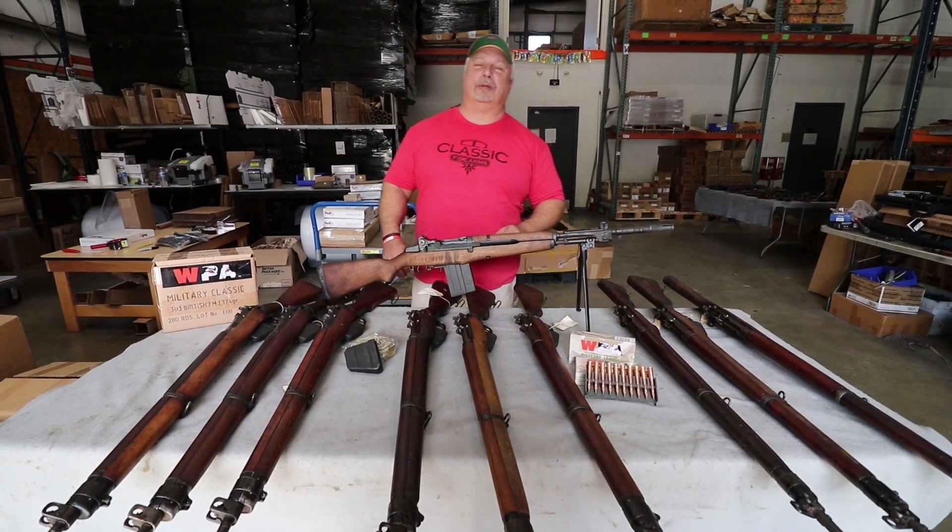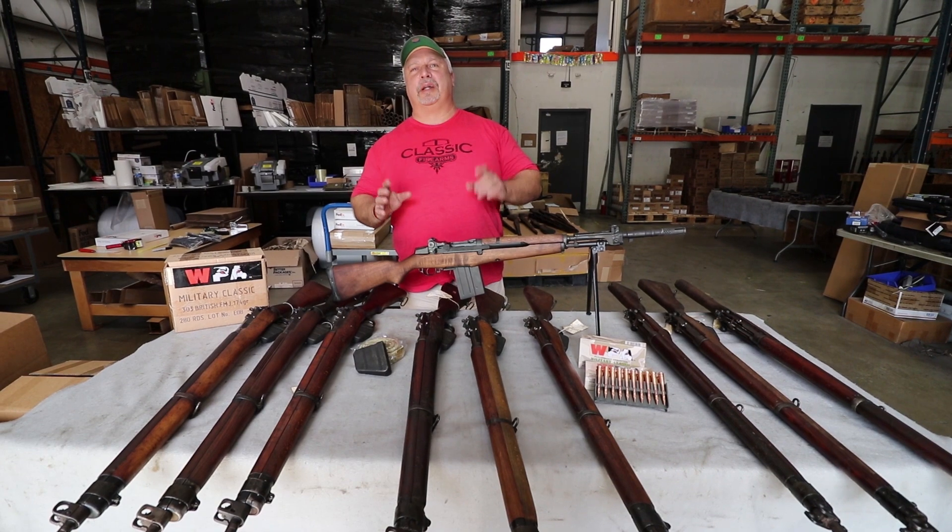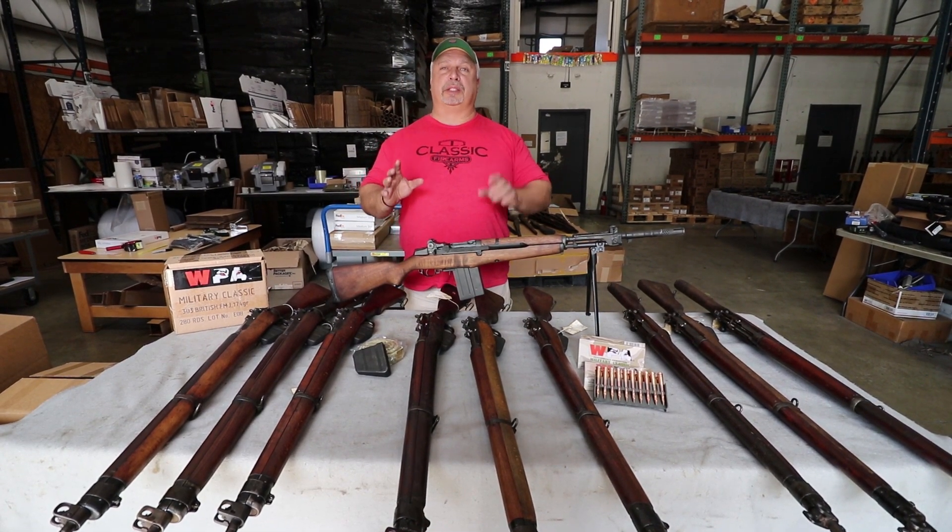Hey everybody, Ben with Classic Firearms here. Today is Thursday, October the 19th, and we have got some great surplus for you today.